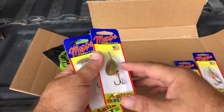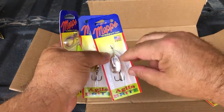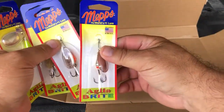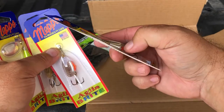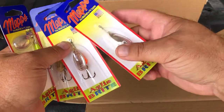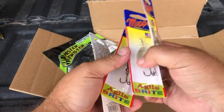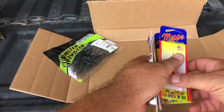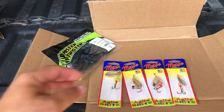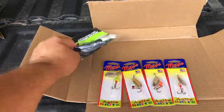You guys know I love Mepps and I've caught tons of fish on them in the videos, but I've never used the Aglia Bright. They use the same kind of weight as the Mepps XD, which I use all the time, but these are in the Aglia style. I picked up a whole bunch of size threes and I may grab some fours, but I need to test these out. The difference between the Mepps XD and the Aglia is the type of blades they use and how they position them.